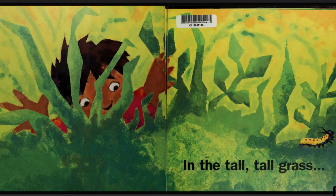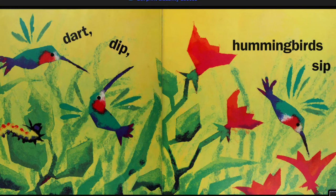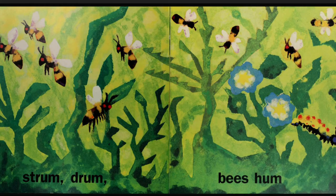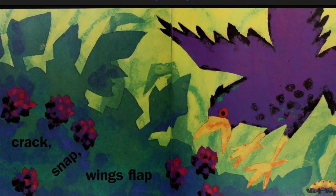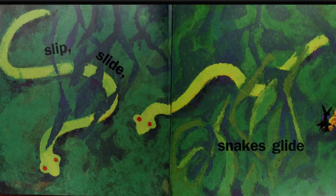In the Tall Tall Grass. Crunch, munch, caterpillars lunch. Dart, dip, hummingbirds sip. Strum, drum, bees hum. Crack, snap, wings flap. Pull, tug, ants lug. Slip, slide, snakes glide.